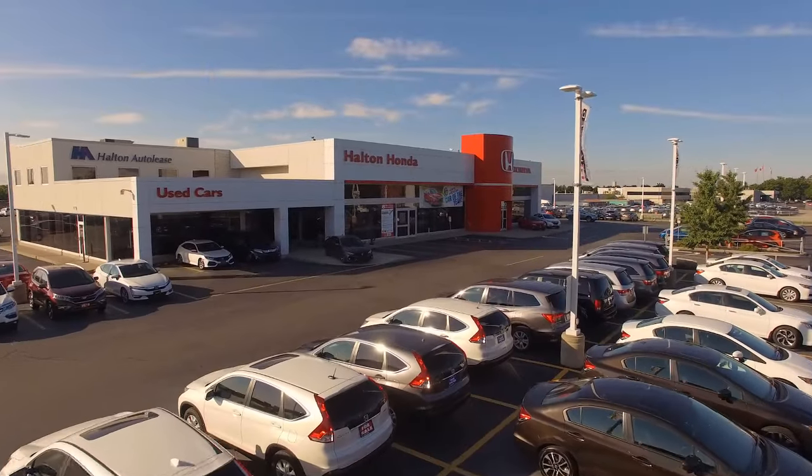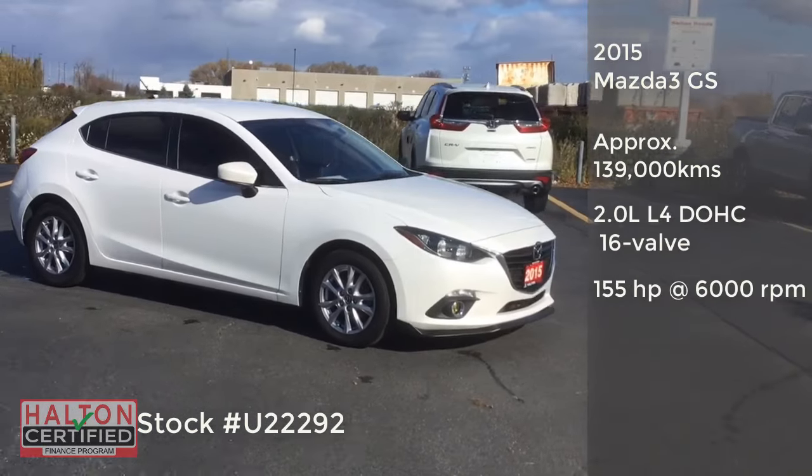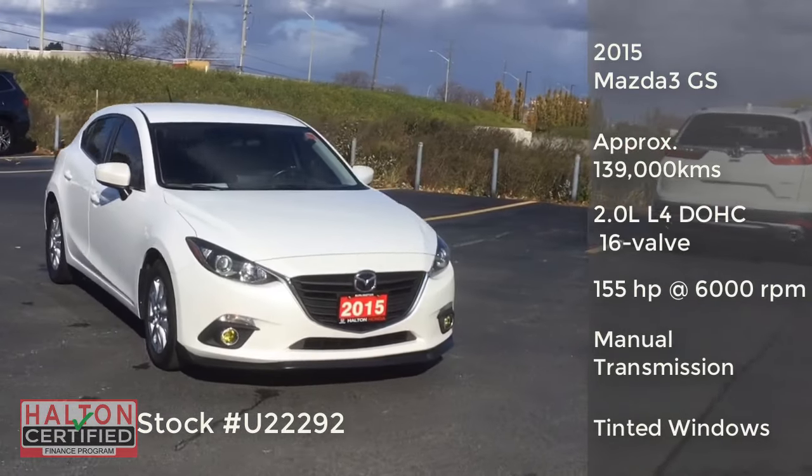Hi, this is Ashley coming to you from Halton Honda with another great pre-owned vehicle. Today we're checking out the award-winning 2015 Mazda 3 Sport in Snowflake White Pearl.